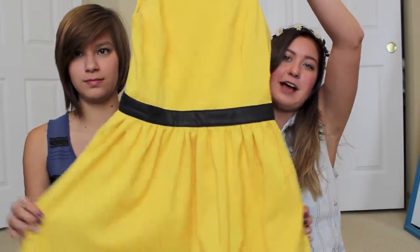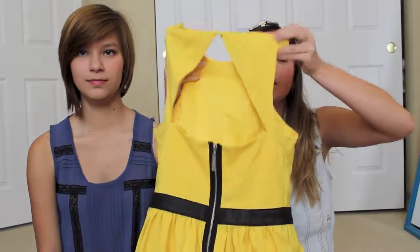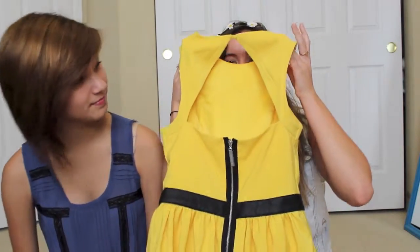My dress is a little wrinkled because it's been traveling with me. I saw it at Ross one day and told my mom I had to get it. It has these studs at the top and a black belt and it just flows. The back is open with a triangle cut-out. There's also a black zipper. It's really cute.